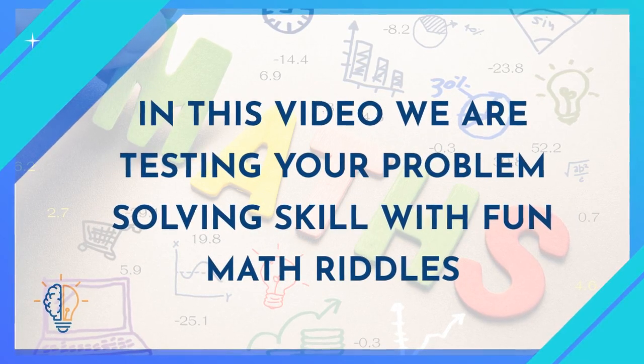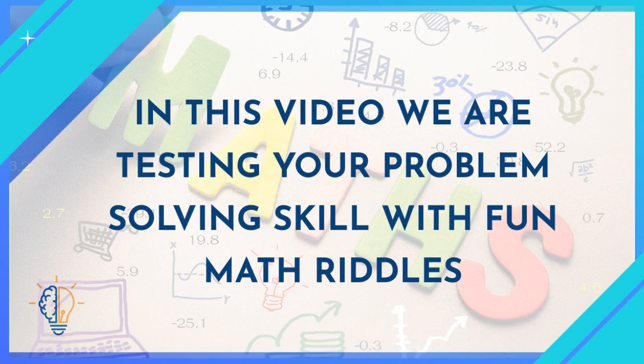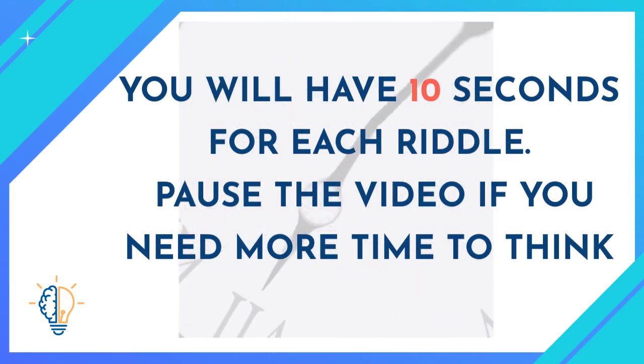In this video, we are testing your problem solving skills with fun math riddles. You will have 10 seconds for each riddle — pause the video if you need more time to think.